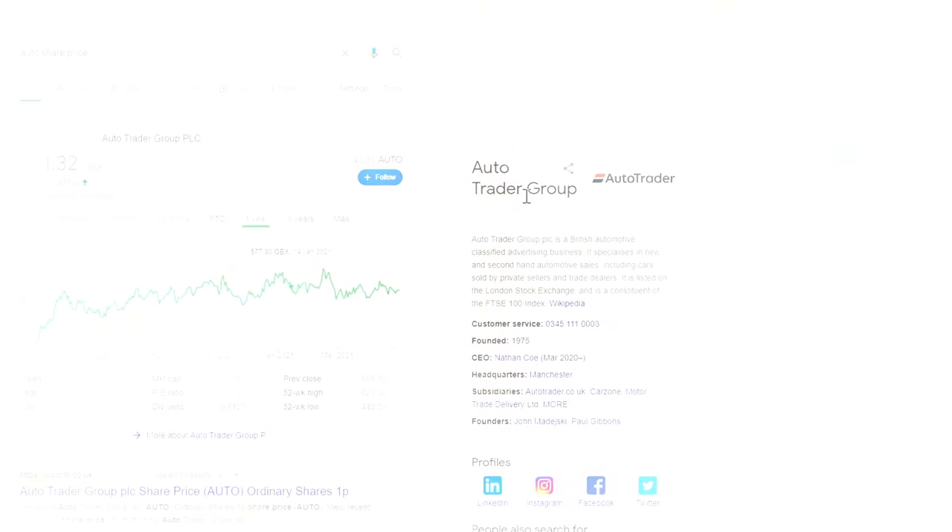Hello guys and welcome back to another video. In today's video I'm going to be kicking off a brand new series which is going to be three UK stocks to buy, and I'm probably going to do this every other month, because every month would mean making 36 stock recommendations in a single year. I'll also do a US equivalent so look out for that one, but without further ado let's get into the video.